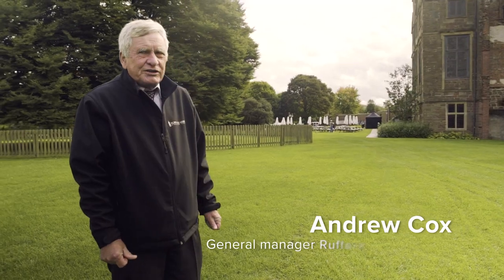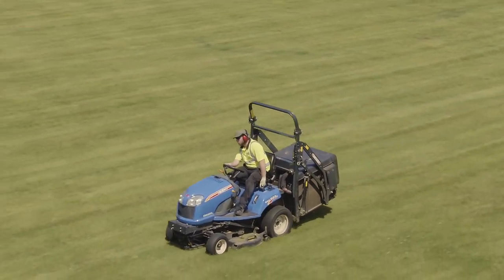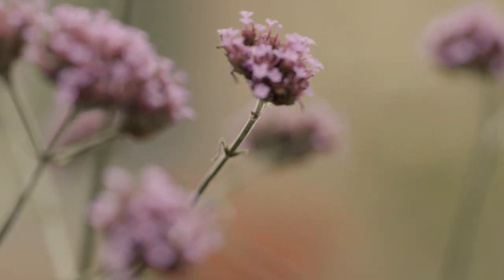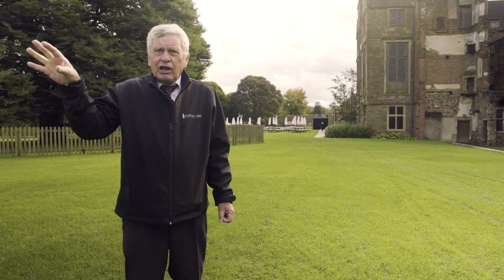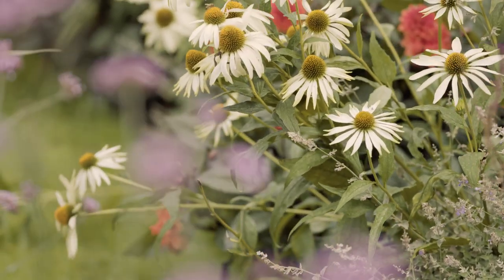Glendale are responsible for the day-to-day grounds maintenance on site. We've got a well-kept lawn, we've got the formal gardens, we've got parkland and we've got a lake that all need maintaining, and Glendale do an excellent job on that.